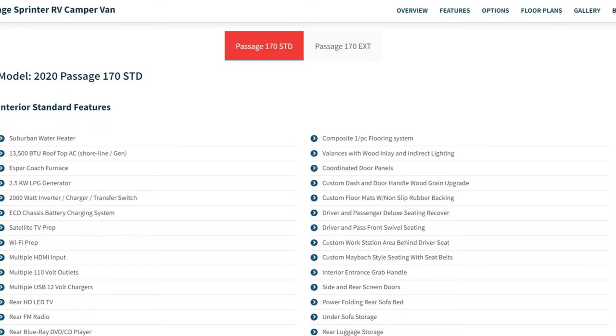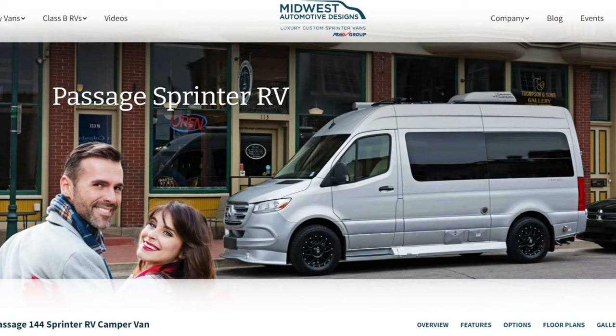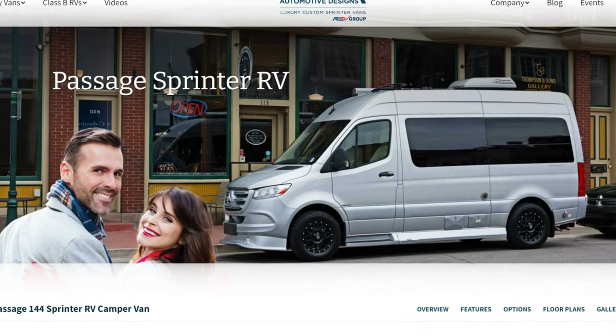This is the Passage 170 with all the featured benefits — you can see the two layouts here. But that's not what this video is about. This video is about the 144, so let's get started. We're going to talk about the Sprinter Passage 144 RV camper van from Midwest.